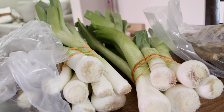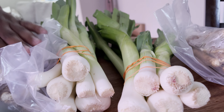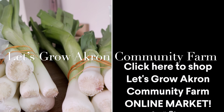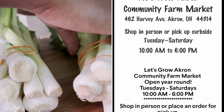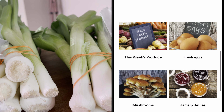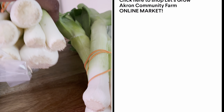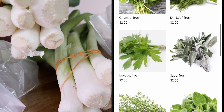I ordered some leeks and some horseradish root from Let's Grow Akron Community Farm — they're about two miles away from me. These just got in, and every time I order from them I'm surprised. I ordered two leeks, these were three dollars for the bunch, but look how many you get — I wasn't expecting this!